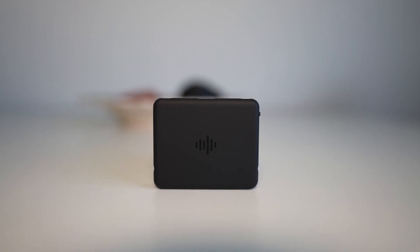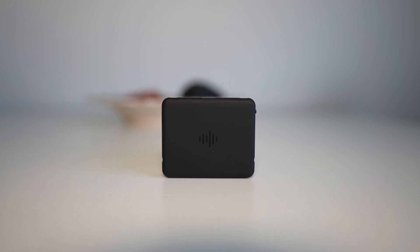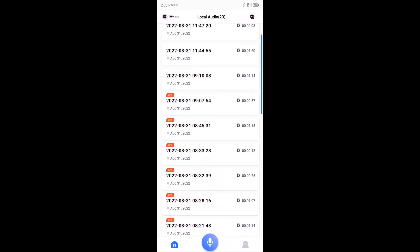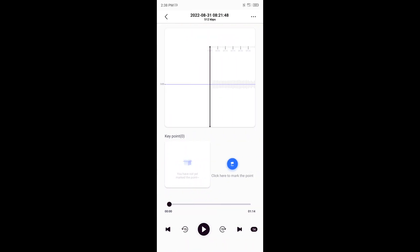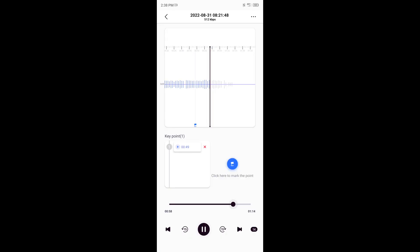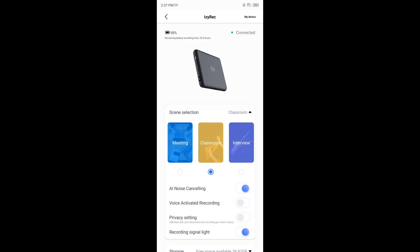Keep in mind that the app is still in beta and new features and improvements are coming soon. Even though you can connect the recorder to a computer or phone via USB Type-C, the easiest and most intuitive way to listen to your recordings is using the app. There is no lag or latency during playback. You can mark points while playing back recordings, share them straight away, and select from a few different scenes — meeting, classroom, or interview.